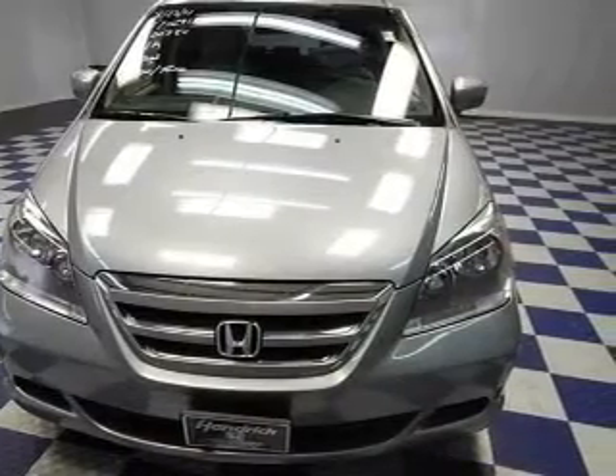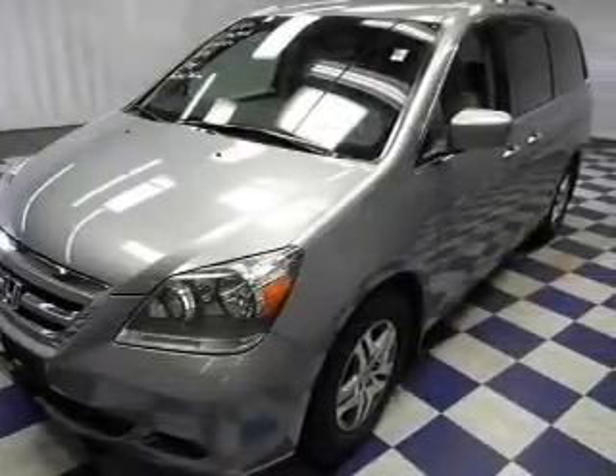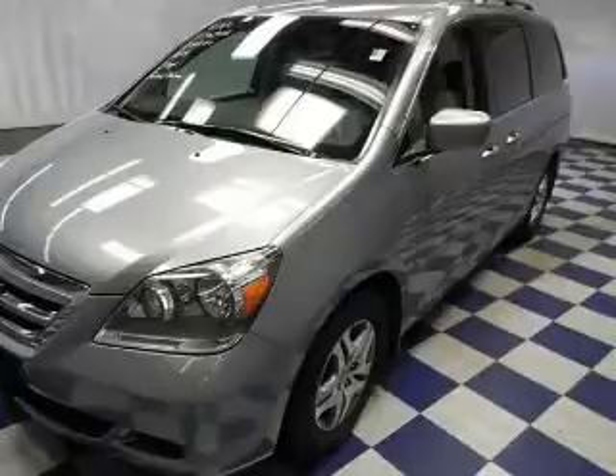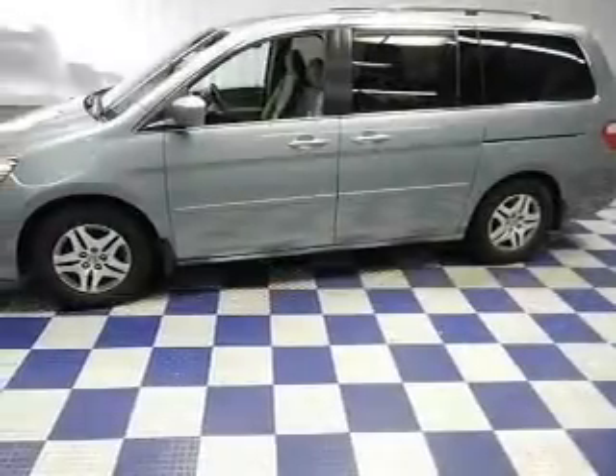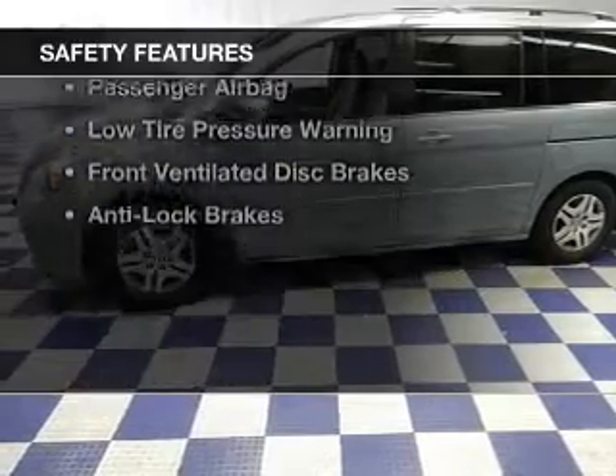Steering wheel controls, aluminum rims, dual temperature controls, automatic climate control, tilt and telescopic steering wheel, a spoiler, an alarm system, power seats, and roof rails.